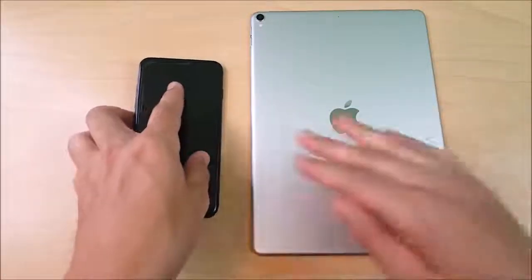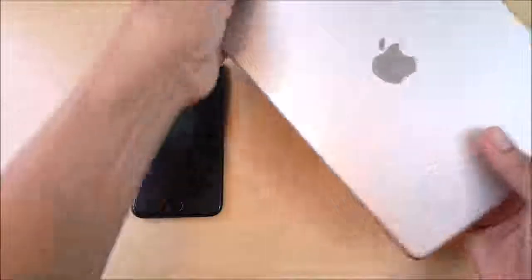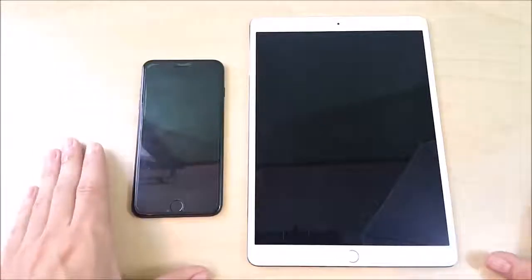Now the 7 Plus is a smartphone and this is a tablet, so of course this isn't a fair comparison, but we're making this one for fun just to see how good the A10 is compared to the A10X. The A10X is the CPU that might be found in the upcoming iPhone 7S, and then the A11 in the iPhone 8.